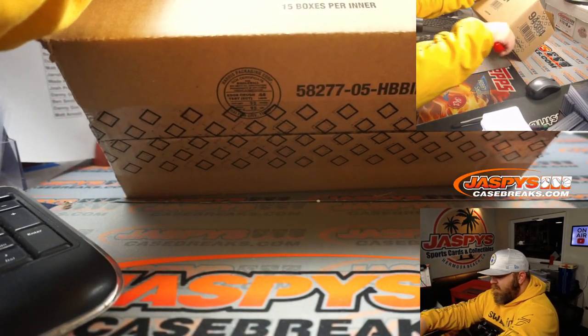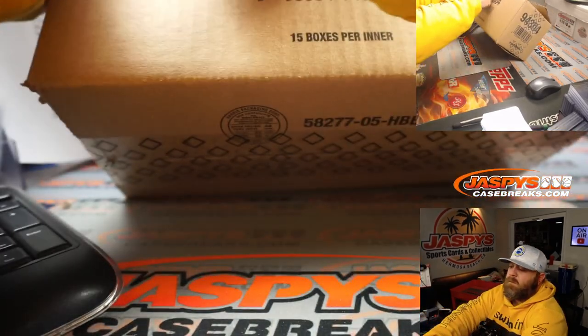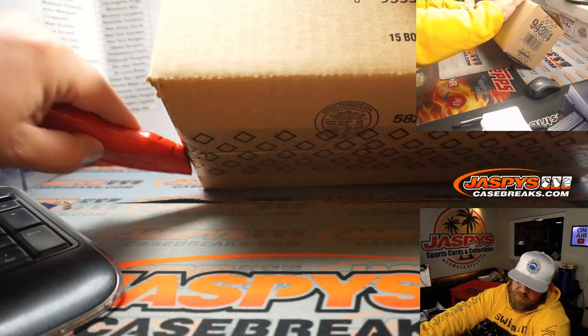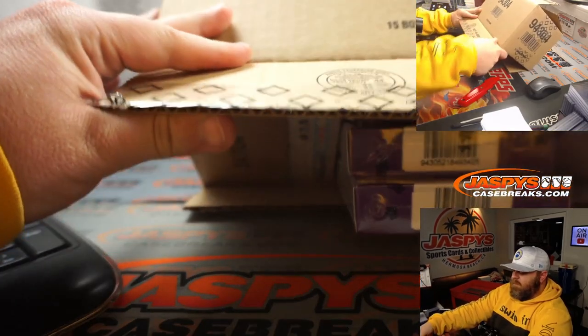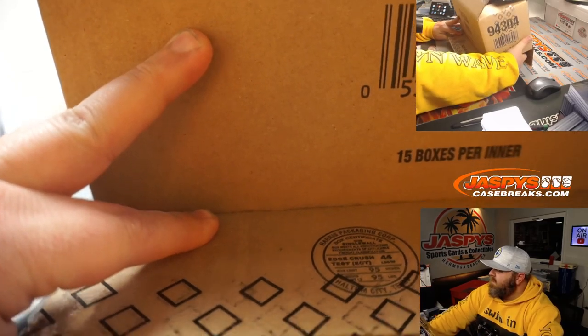So this is the inner case. I think the master case we originally busted open for pick your team number one — this is the remaining inner case from that master case, and each inner case has 15 individual boxes in it.